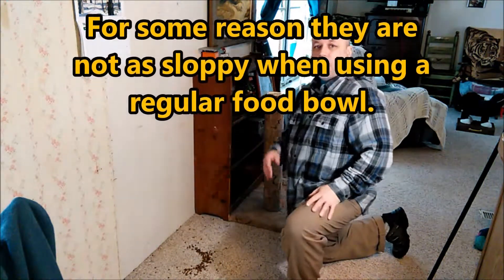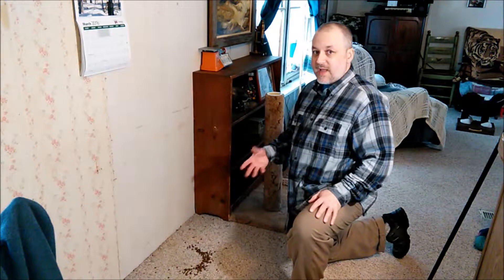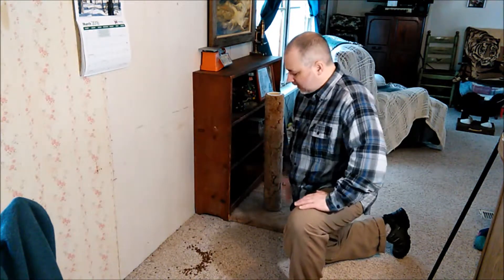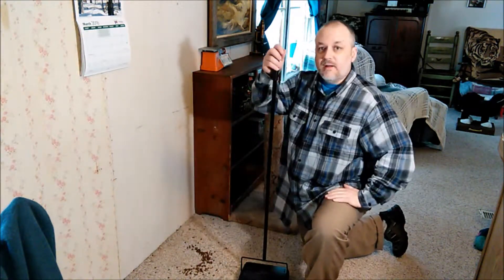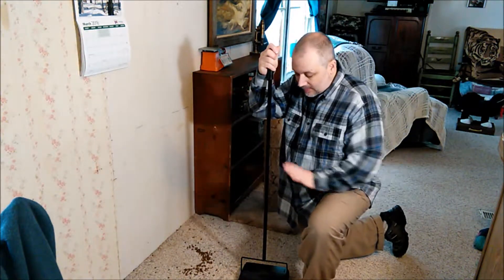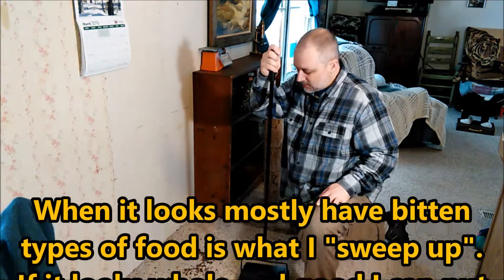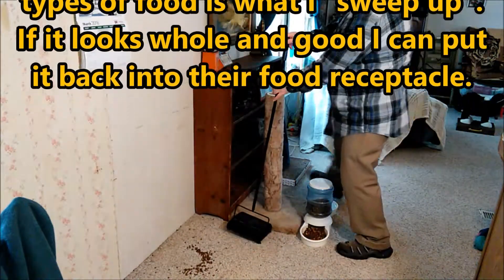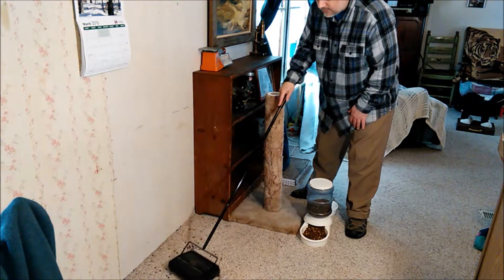Now you might say they're pawing it out to get the fresh stuff — well, I keep this clean and fresh. I'm always adding food to it, so I'm making sure that it's rotated properly. I have a floor sweeper, and I love this floor sweeper — it works fantastic in situations like this, because all I have to do is take this and roll slowly back and forth.